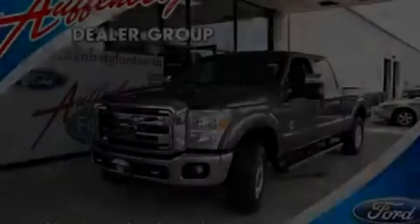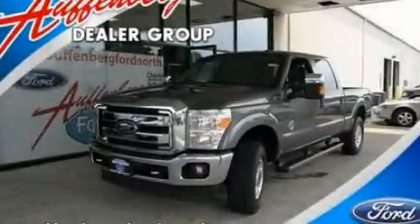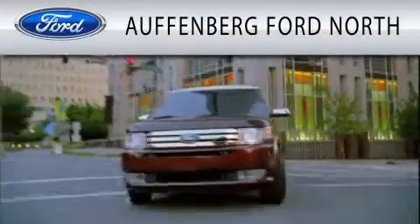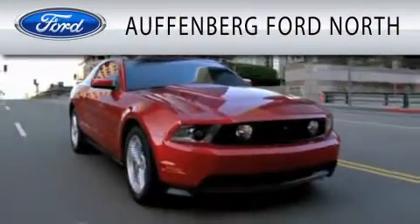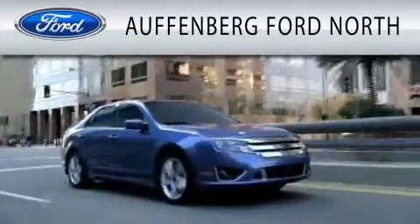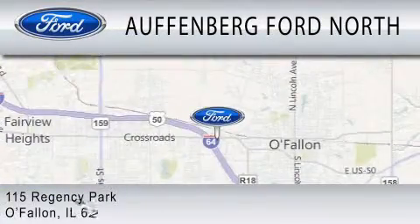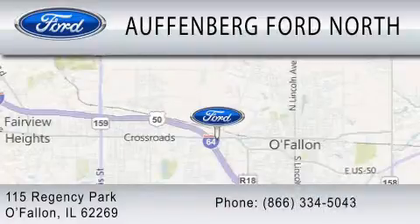Stop by today and test drive this automobile for yourself. Offenburg Ford North is dedicated to doing everything possible to ensure that the experience you have selecting your next vehicle is as pleasant as possible. We are located at 115 Regency Park in O'Fallon.